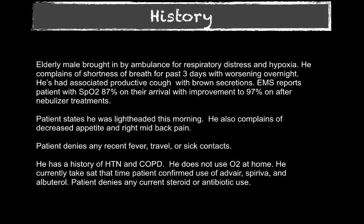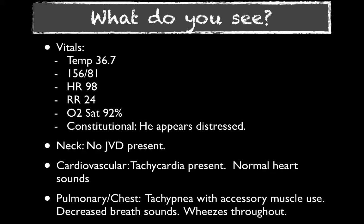When I walked into the room and saw this gentleman, he was tachycardic. EMS had him on a non-rebreather, and his oxygen was slightly low despite the treatments and the non-rebreather. He was not febrile; blood pressure looked okay, but he did look to be in moderate respiratory distress. On exam, he was tachycardic, using his accessory muscles, had diminished breath sounds throughout, but also significant wheezing throughout.